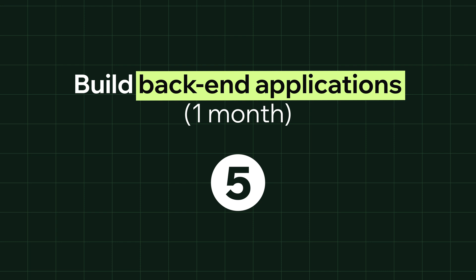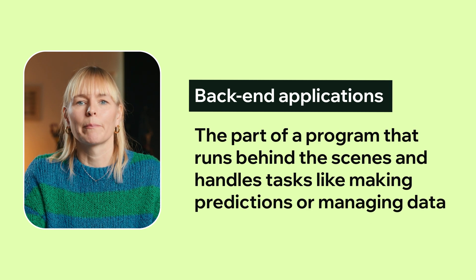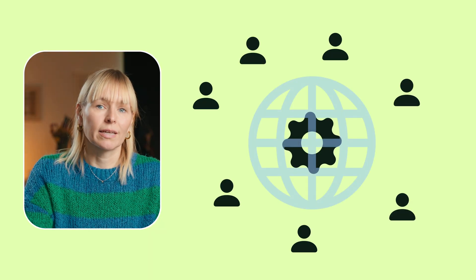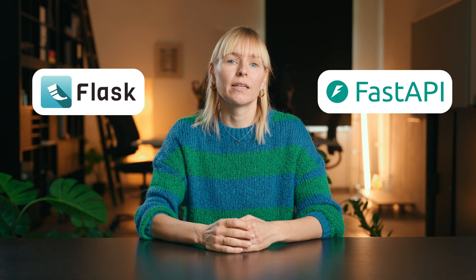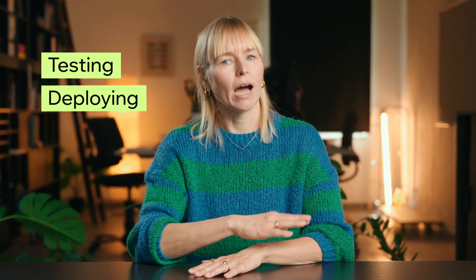Step 5: build back-end applications. Now it's time to turn your machine learning models into real usable software. This means building back-end applications — the part of a program that runs behind the scenes and handles tasks like making predictions or managing data. The goal is to wrap your machine learning model in an API so that other programs or users can interact with it. So instead of running a script locally, you're now creating something that could power a chatbot, a website, or even a real product feature. Start by learning Flask or FastAPI through beginner tutorials on YouTube, then try building a simple app like a movie recommendation tool or a tool that predicts house prices based on user input.